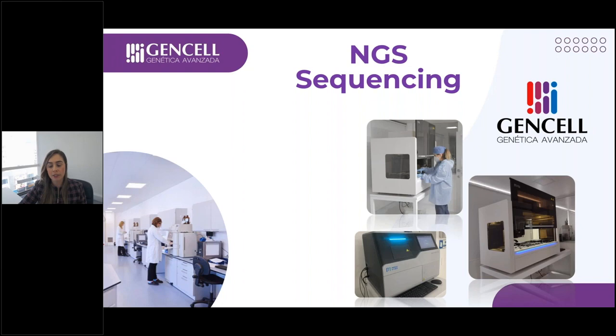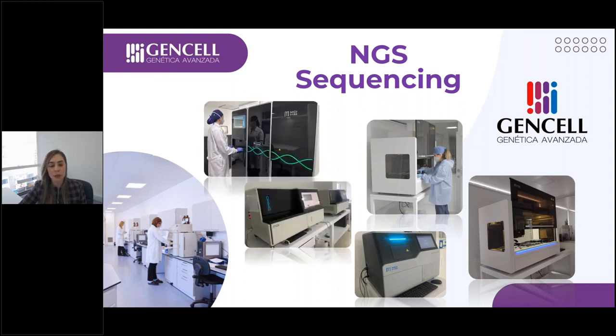Regarding sequencing, we have several instruments. We have the G50, which we have been working with since 2019, used mainly for small panels. We have several G400s and one T7, where we run mainly exomes and genomes. Each G400 run allows 48 whole exome sequencing samples at 100x coverage. Each T7 flow cell allows about 76 whole exome samples, and with four flow cells simultaneously, we can run over 60 whole genomes per run at 30x.